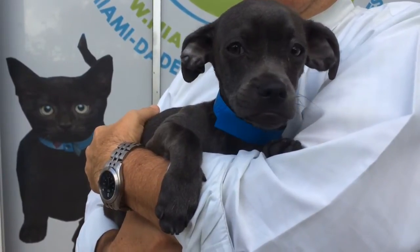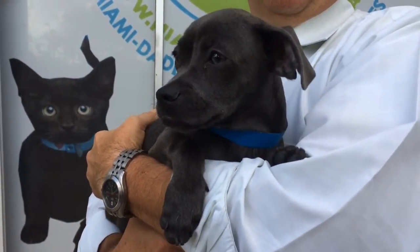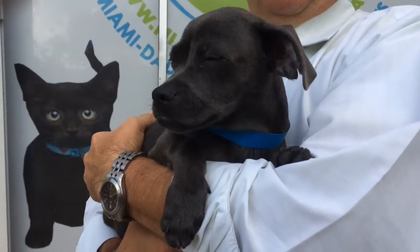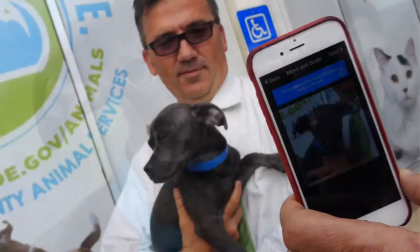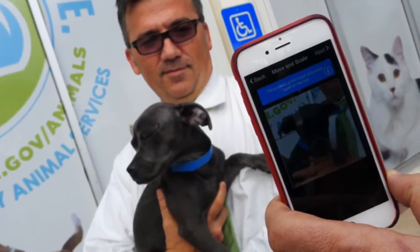So, let's say that we found this little guy, and we want to report him found. All we do is go to take a picture of him. We hit the bark button and we take a picture of him.